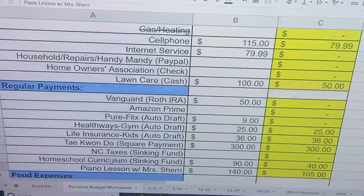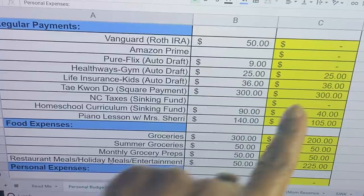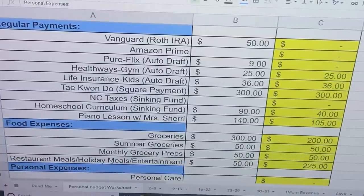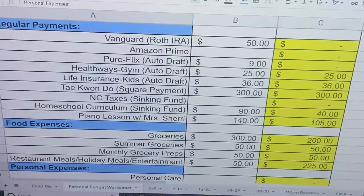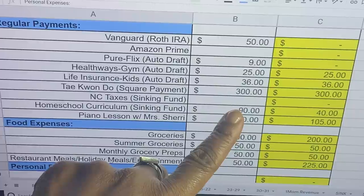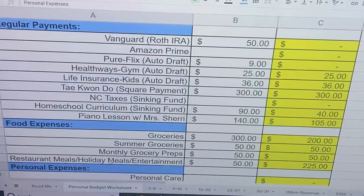My Roth IRA comes out of sinking funds or One Mom Revenue. Pure Flix is One Mom Revenue. I have paid my Health Ways Gym — that has come out. The kids' insurance comes out once a year at $18 each, $36 total — that has come out. Taekwondo is $300. Haven't put anything towards NC Taxes — that'll come out of One Mom Revenue. Homeschool curriculum, I usually allocate $90 and I've already taken out $40. Piano lessons with Ms. Sherry is usually $140, but we had a credit from last month because she had to cancel a class, so it's only $105. We actually had to miss another class and will miss another because we have a funeral to attend, so it's going to be a little less than that.